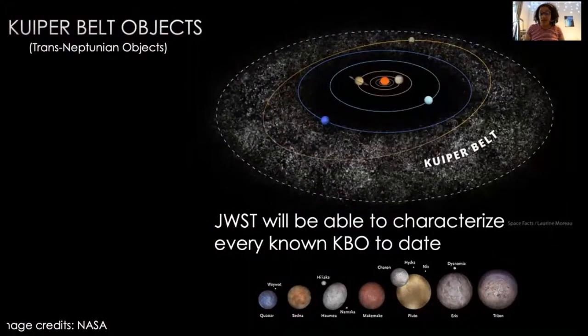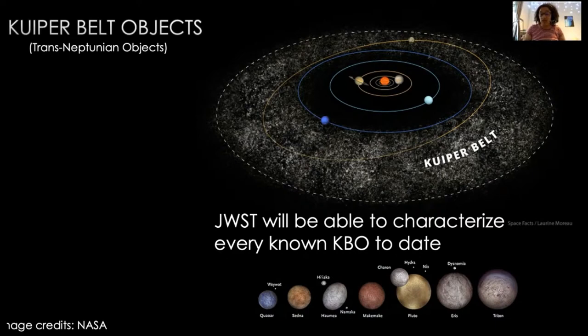Asteroids are mostly in the asteroid belt between Mars and Jupiter. Kuiper Belt objects are beyond Neptune — sometimes called Trans-Neptunian objects — and they're much colder, further away, and even harder to observe than asteroids. But Webb is going to be able to look at all of them, including Pluto, which is a Kuiper Belt object, and Triton, one of the largest moons of Neptune, which they think is also a captured Kuiper Belt object.